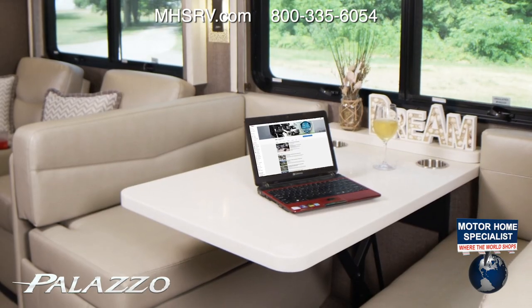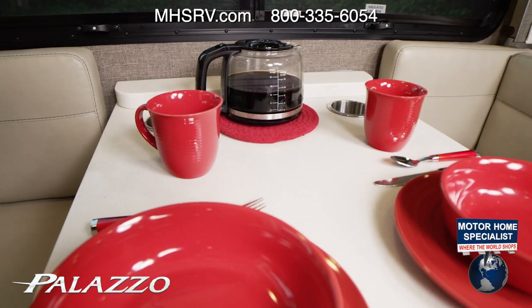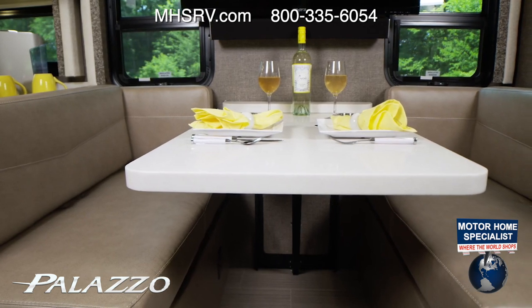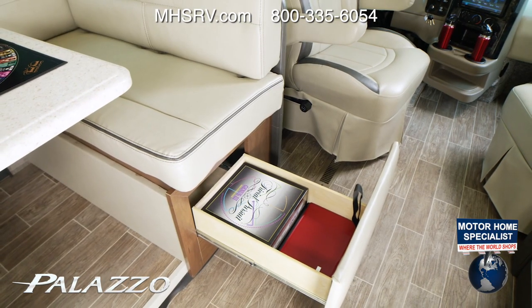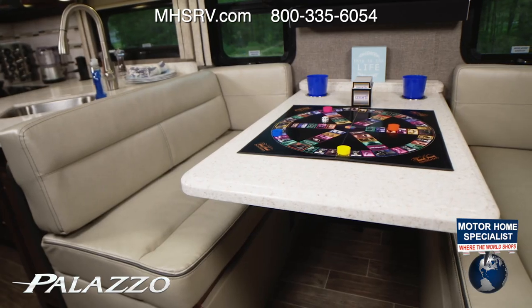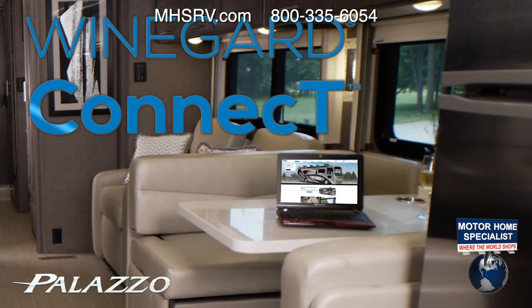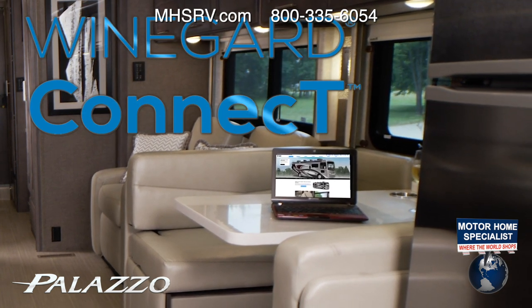Every Palazzo comes standard with a large dream dinette. You can sit and have coffee in the morning and wine for dinner later. There is storage underneath, making it easy to pull out a family favorite for game night.